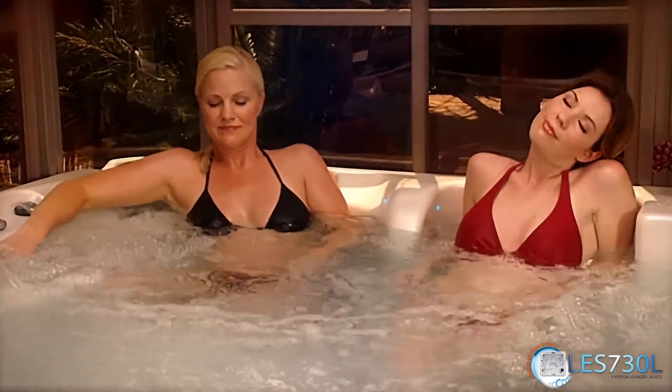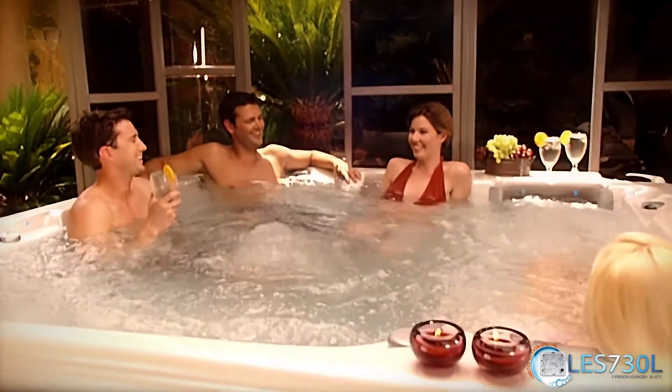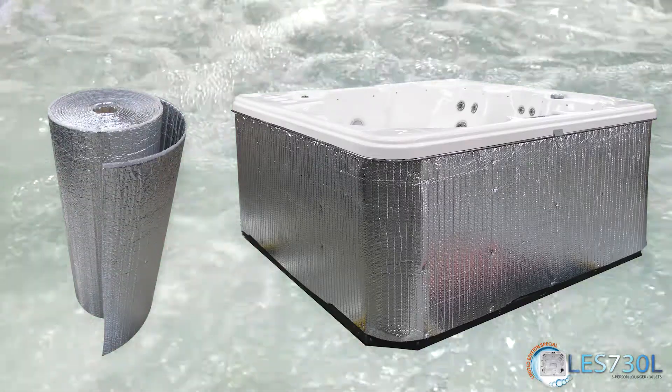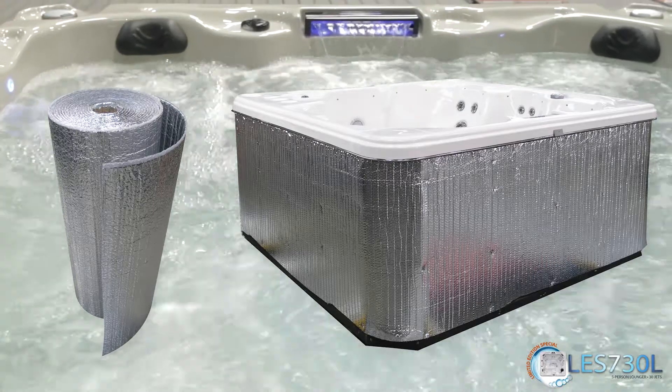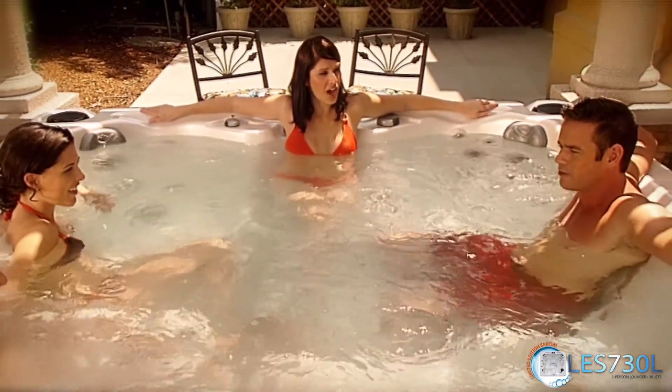CalSpas products are amongst the most energy-efficient hot tubs available in the market today. The LES-730L is manufactured with Thermal Layer Insulation, an exclusive foam insulation that encompasses the entire spa shell in a layer of polyurethane and provides an extra layer of protection from the elements.